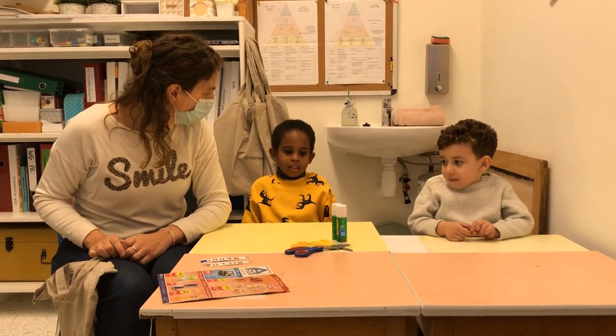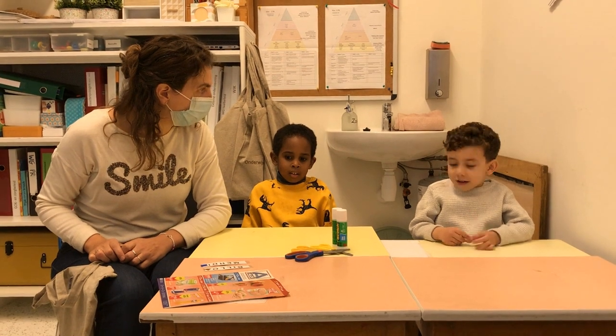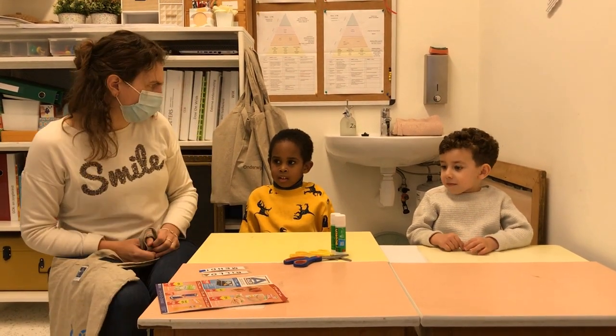Wij hebben in de klas bij juf Ellen over letters geleerd, hè? Zeg, kennen jullie letters?